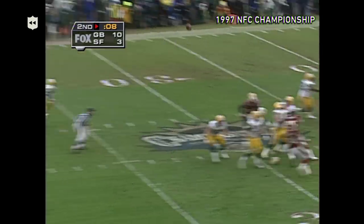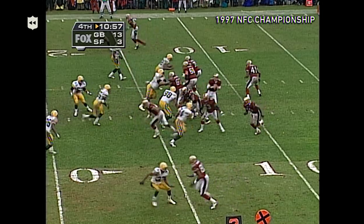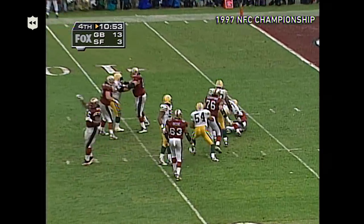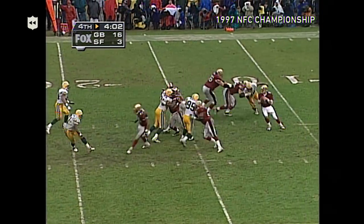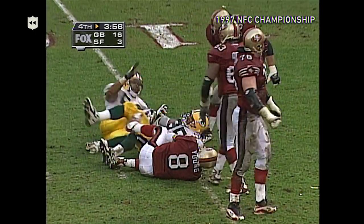Here's Favre — the challenge — going deep to Freeman. Young back to the right, here comes the blitz, and Young is going to be taken down. Young retreats, right around the corner, forcing to step up, and down he goes.